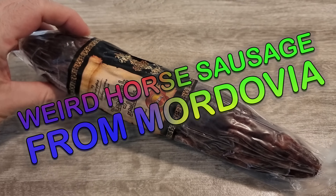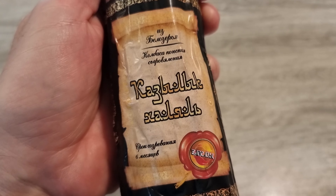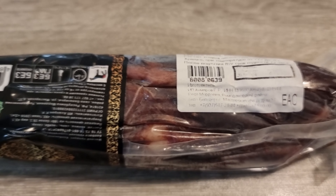This horse sausage hails from the Republic of Mordovia, Russia, and it's 100% horse meat, specifically featuring premium horse butt as proudly shown on the package.